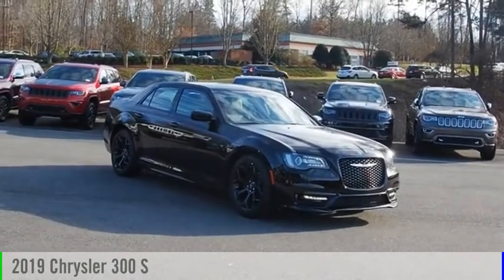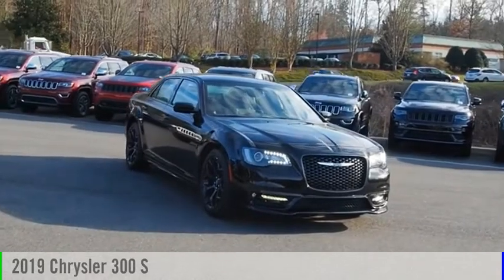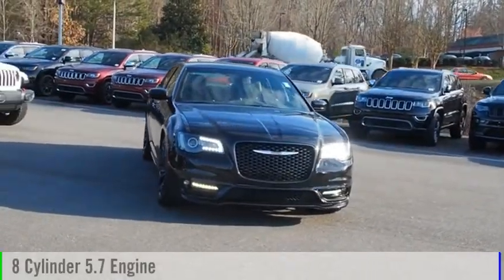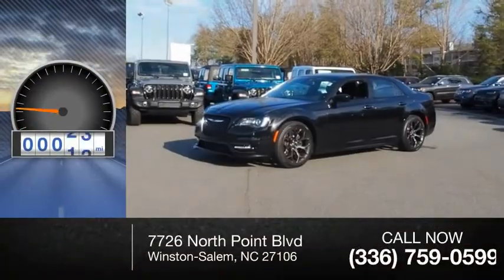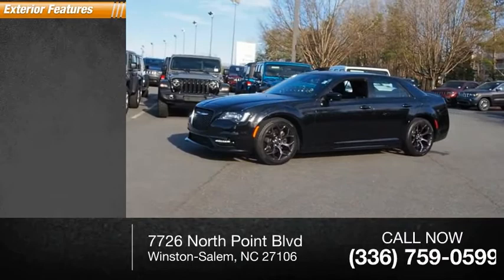Make a great choice today with the 2019 300. This vehicle is powered by a rear-wheel drive 8-cylinder 5.7 liter engine. This vehicle has less than 15,000 miles.